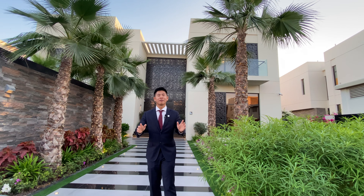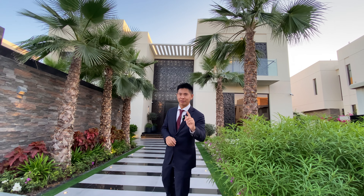Hi guys, it's Hugo the Realtor here in Dubai. Today I'm going to show you a villa worth 60 million dirhams.